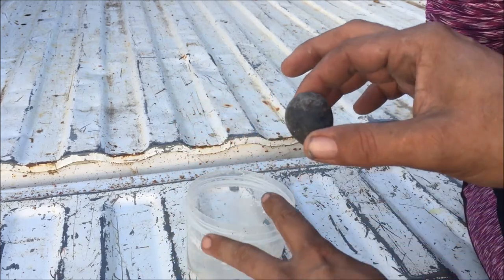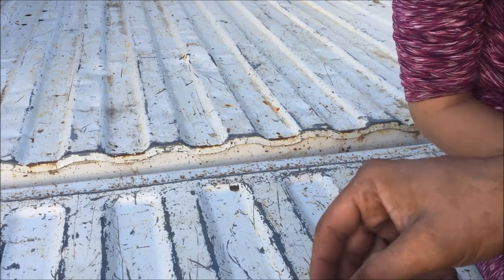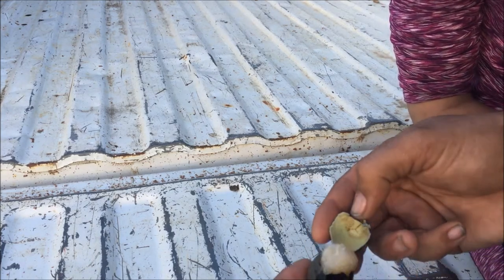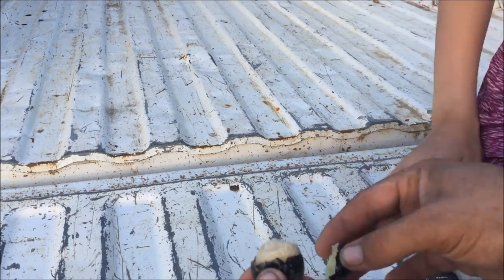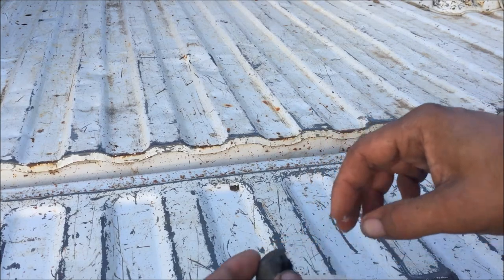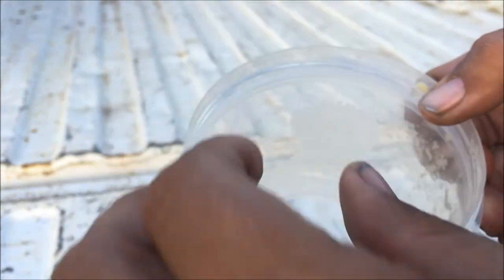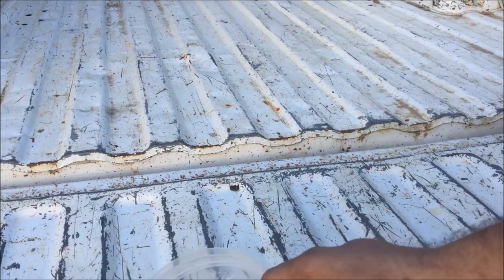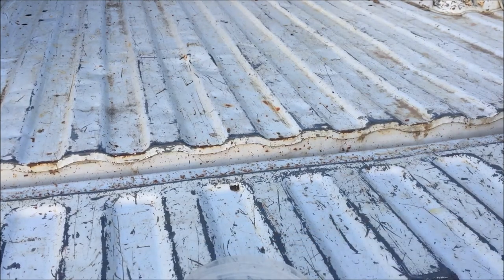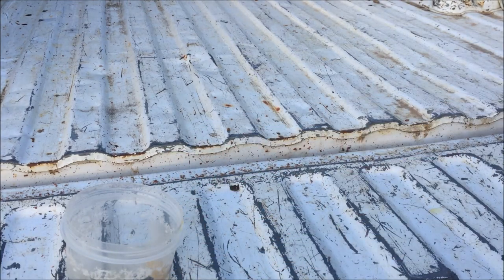So here's our egg. Let's get to cracking. The shell seems normal, but the yolk is all kind of weird. It smells bad too. And it's not a rotten egg because it was just laid. The only thing I can think of is it's just been egg bound for a little bit.